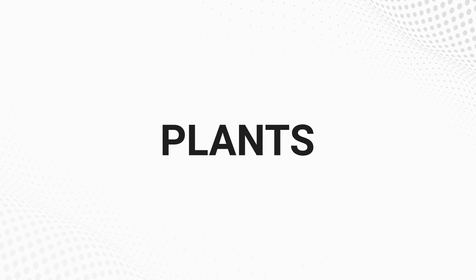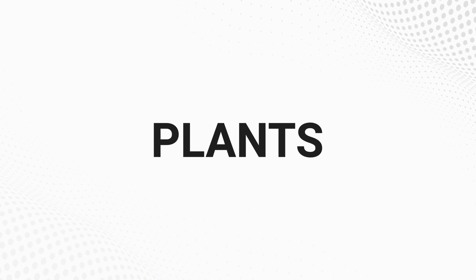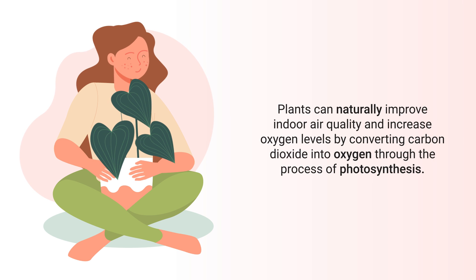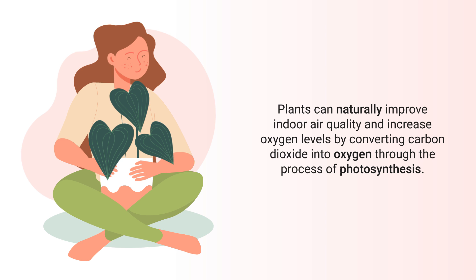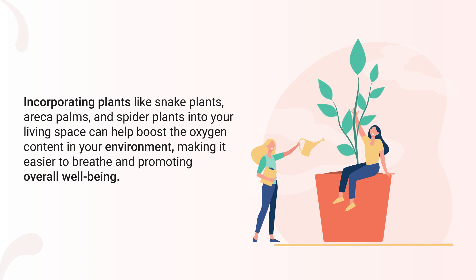The first natural method to increase oxygen levels involves plants. Plants can naturally improve indoor air quality and increase oxygen levels by converting carbon dioxide into oxygen through the process of photosynthesis. Incorporating plants like snake plants, Eureka palms, and spider plants into your living space can help boost the oxygen content in your environment.